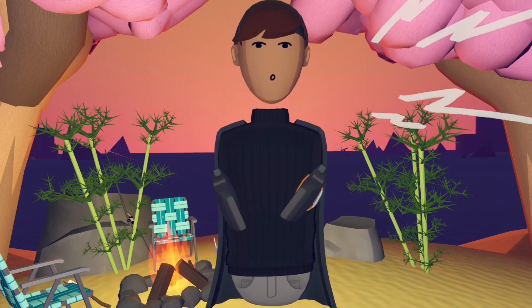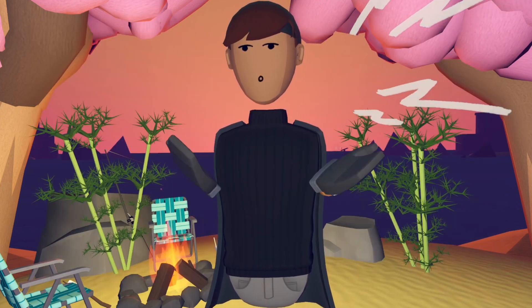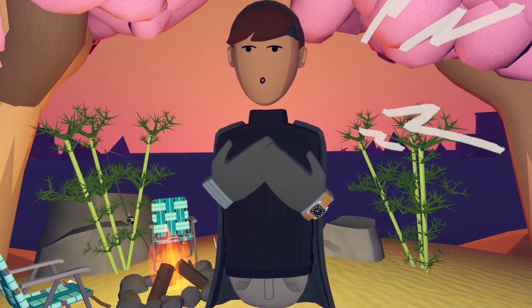Hopefully in the future, once they release this — I'm not sure when it's being released — they could actually make a Vacation Simulator one as well, because Vacation Simulator VR is a very fun game. I hope you guys are looking forward to this game, and so am I.